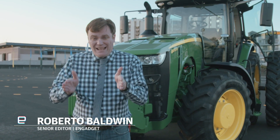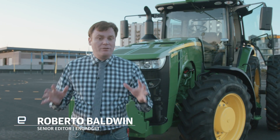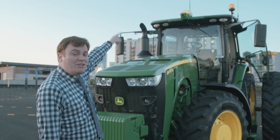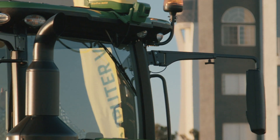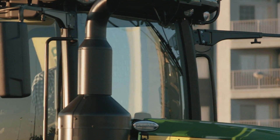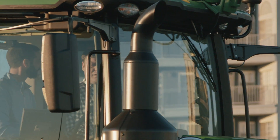The tractor is able to stay in line in a field without running over crops, thanks to that precision GPS module up there, and right in front of it is a camera that uses computer vision to make sure that the tractor stays off those plants.